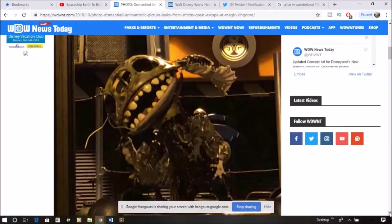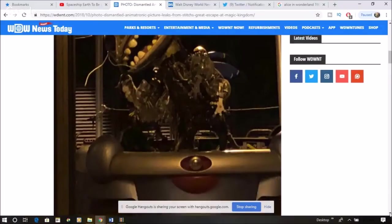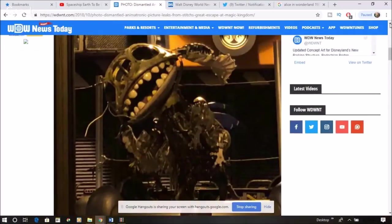It looks like a gremlin if he was steampunk. I could totally see it leaning against a tombstone in the background of the 'This Is Halloween' song. That is some scary stuff. But the thing is, that's the platform — I can see the chairs back here. This is the center platform. So the only thing I could think of is if it's coming back, they're working on the Stitch audio animatronic.